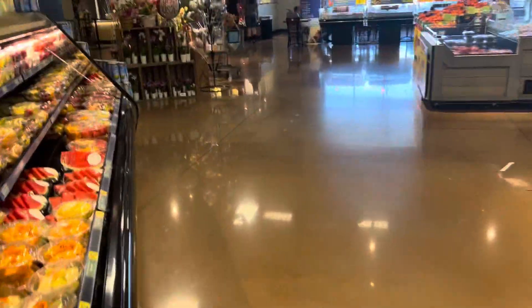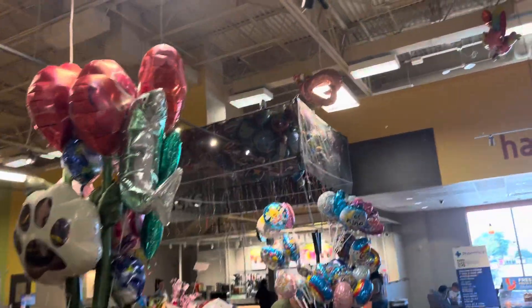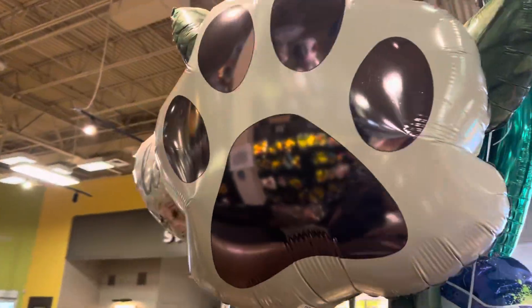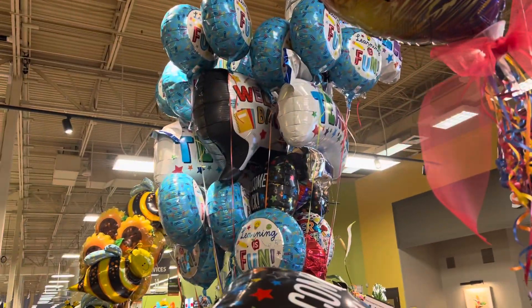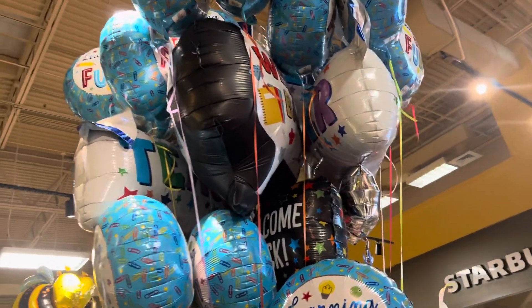I'm going to show you the balloons here in Kroger's. It's a good one here, I like it right? There's a dog area, the flowers, and this one here — that's a lot. See, it's beautiful right?